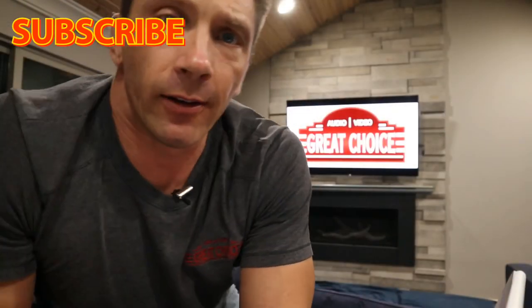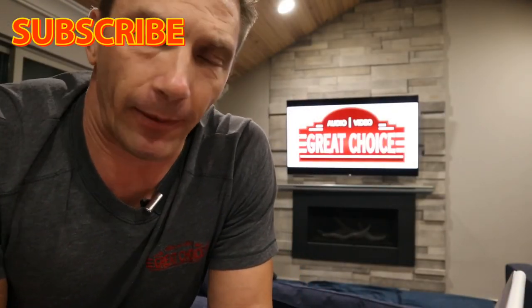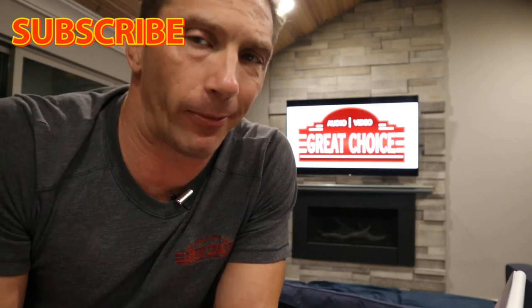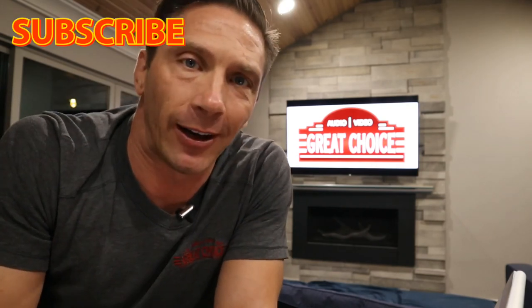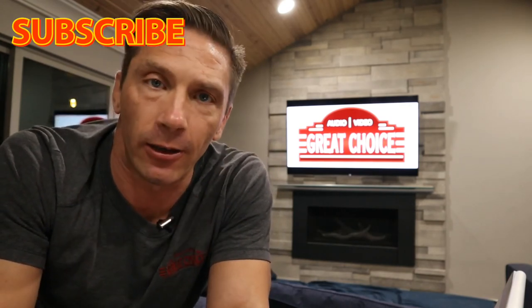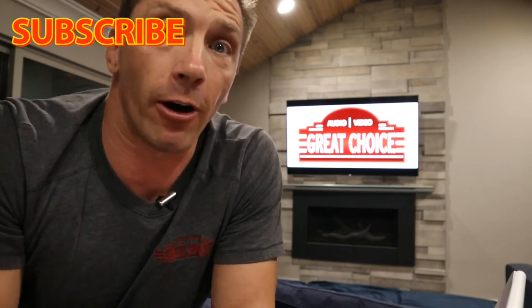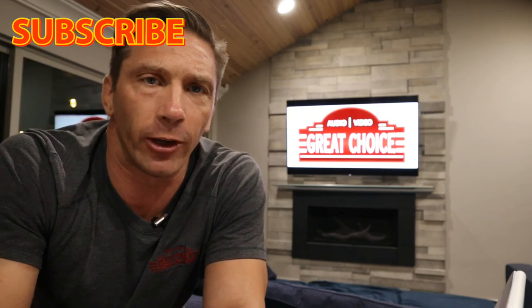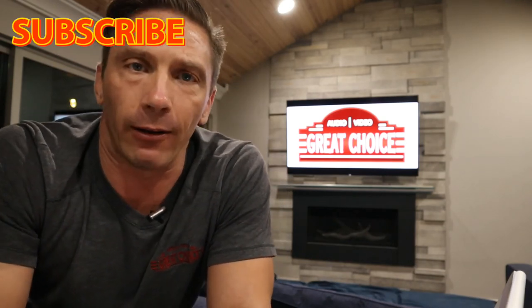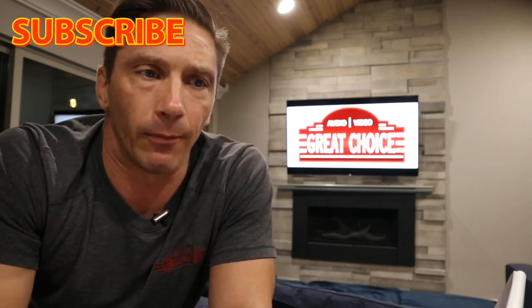We've got more to show you. That was a brief overview of the app and how it all works. What do you think of Josh.ai so far? We hope to have videos coming out soon on how to control lights, music, shades, room audio/video, turning TVs on, navigating Roku, going to certain songs or movies — making everything easy to use through the app or voice.